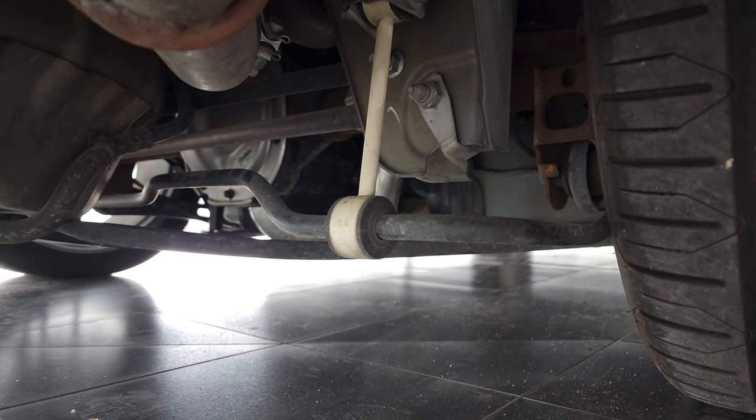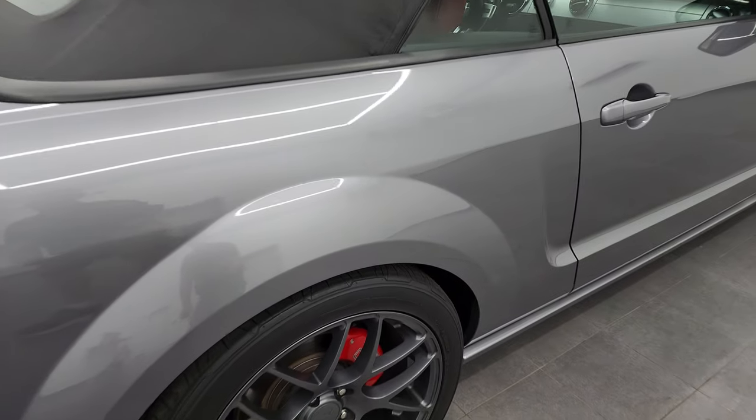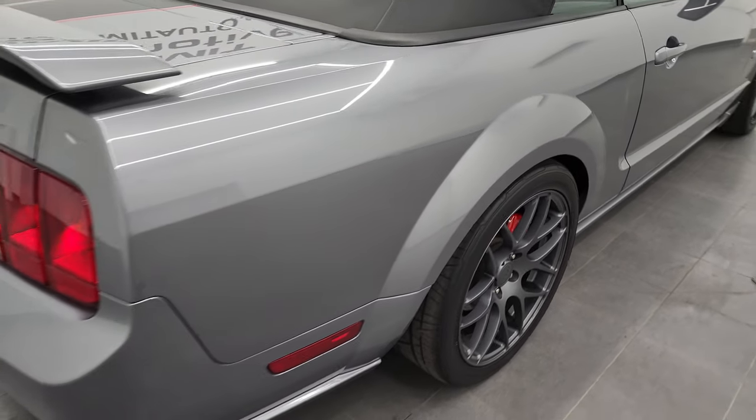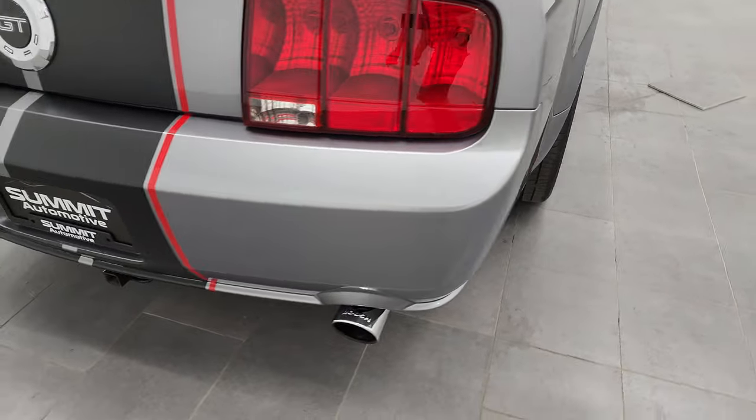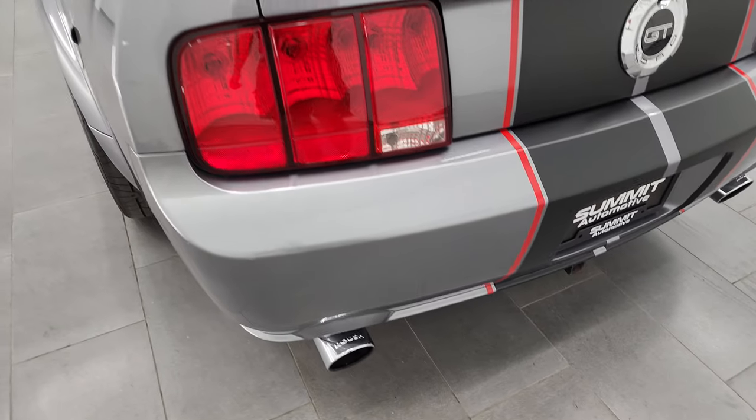The frame and underbody is exceptionally clean on this car, as much as I can show you with the gimbal and phone. Coming around to the back you can see that it does have Roush exhaust — this thing sounds really good, we'll turn it on in just a second.